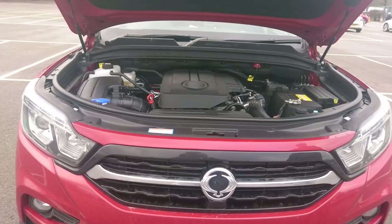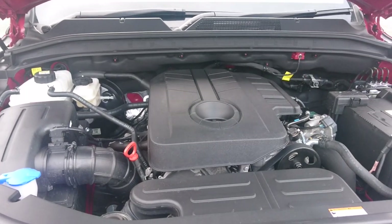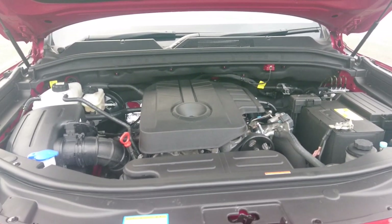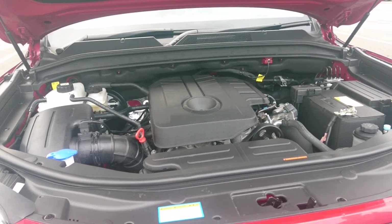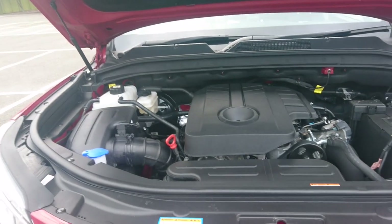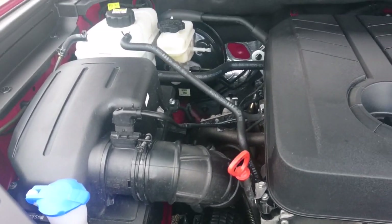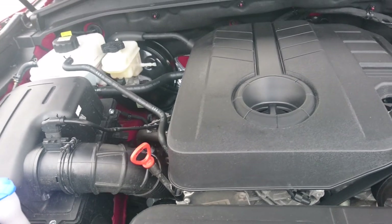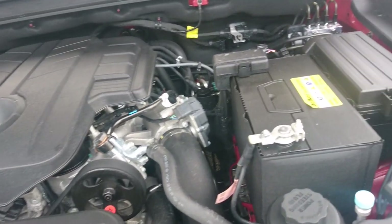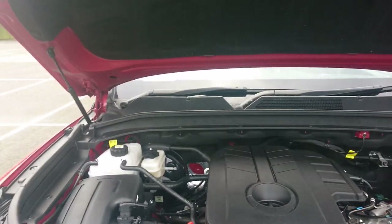Let's see if we can take a look at the engine. This is the 2.2 litre diesel engine that all SsangYong Mussos come with, and all Rextons too. It's 178 horsepower, four-cylinder. I don't know the exact torque figure, but it's about 400 Newton metres, so no wonder it tows really well. Easy access to everything — it's not actually that cramped in here. It looks longitudinally mounted. Massive, enormous battery on this. Very nice for maintenance, with gas struts on the bonnet too.